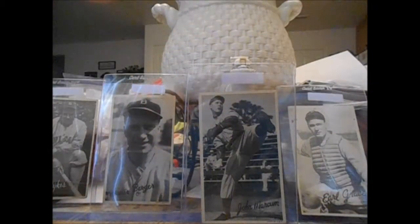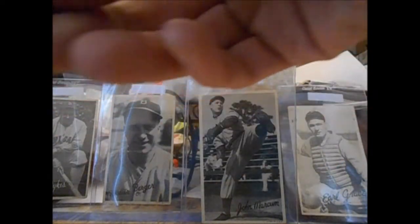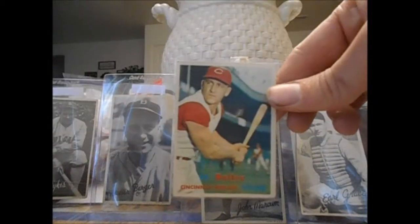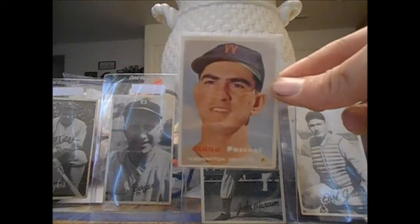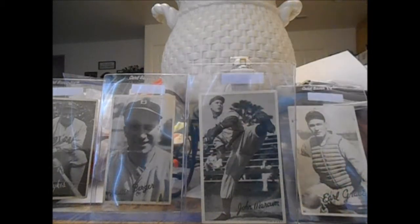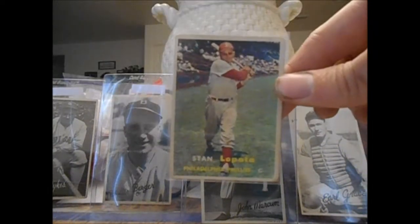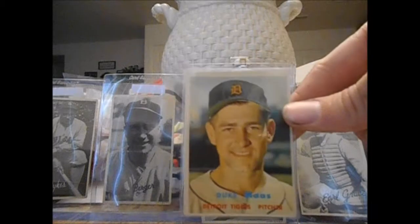Got a bunch of '57s: Gene Woodling, Hirsch Freeman, Ray Krone, Rip Coleman, Saul Rogovin, Ed Bailey. Just beautiful cards — even in not-great condition, they're still really awesome. Camilo Pascual '57, really nice set, I really love it and I'll keep picking them up. Del Rice — I think I used to have a '54 Topps of him. Milt Bolling, Walt Dropo, Stan Lopata — World War II veteran. Bob Kennedy, Ray Moore, Duke Maas.